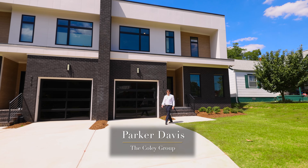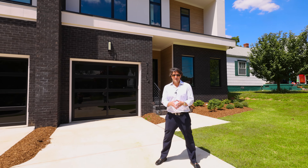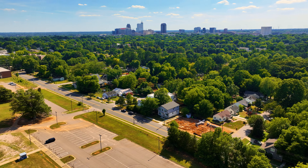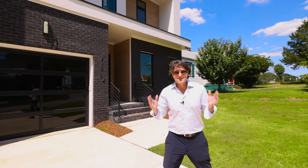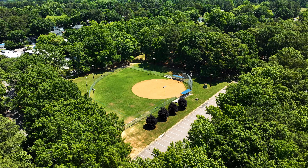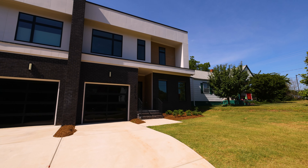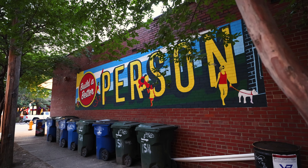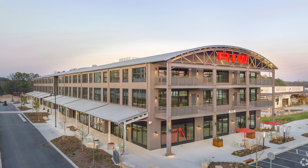Hey guys, I'm Parker Davis with the Coley Group and I am super excited to be here at our newest listing in the heart of an established neighborhood inside the Beltline. Close to everything — brand new construction, modern, energy efficient. Located just a short walk to Oakwood Park and the Brookside Bodega Market, biking distance to the North Person Street district, and just a quick ride to Raleigh Ironworks. Five minutes to the Village District, ten minutes to North Hills — unparalleled access to Raleigh's vibrant amenities.